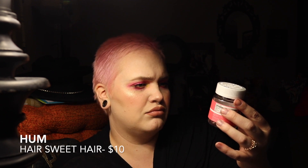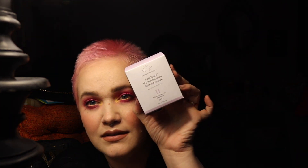The next thing in here is Living Proof — it is their dry shampoo. Then we have some HUM Hair Sweet Hair gummies. Looks like there's 14 in here. You have to take two, so it's only about a week's worth. Then we have Laneige — their Lip Glowy Balm in peach. I really like that brand. And yes, I have a Drunk Elephant — the Lala Retro Whipped Cream.